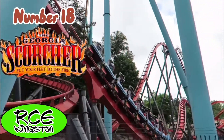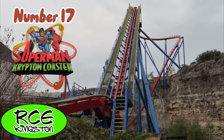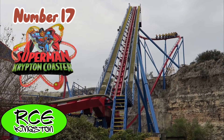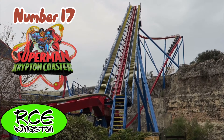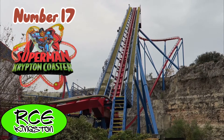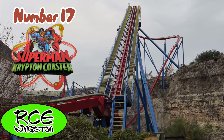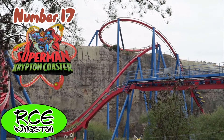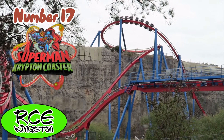Superman Krypton Coaster is my second favorite B&M floorless coaster I've ridden, but this definitely has the best setting of any of them. The quarry wall and the interaction with the quarry wall is just beautiful. The first drop overlooking the shopping mall, then diving down into the quarry is just great. The elevated helix is also very fun.